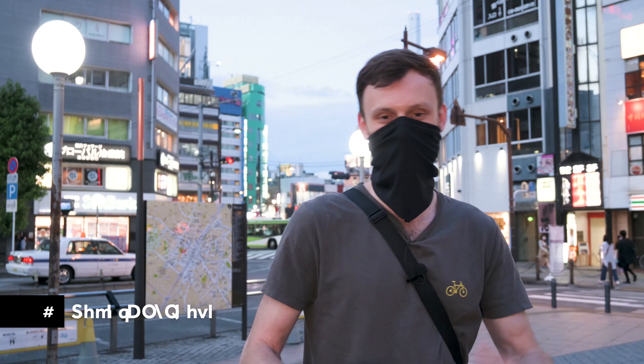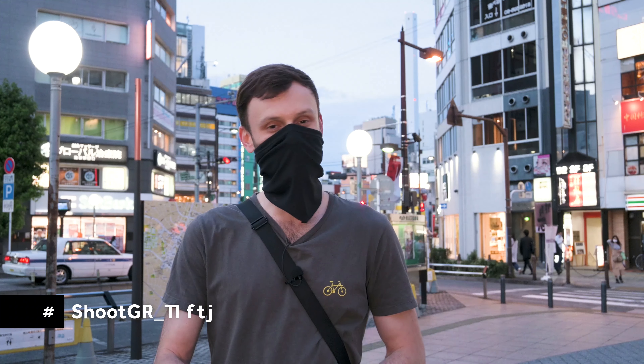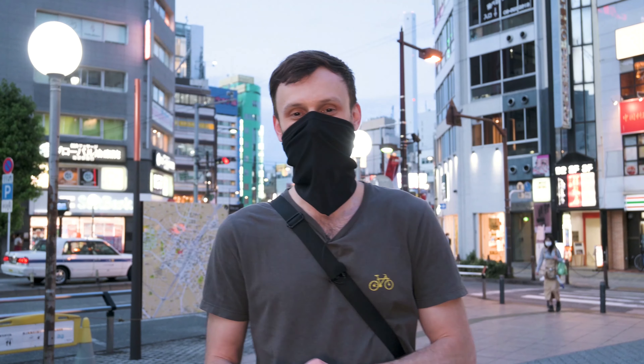Before that, I also want to announce that Ricoh has a new hashtag they're using all over the world — it's #shootgr_ and then your city name. For me it's #shootgr_Tokyo. The idea is when you post photos taken with your Ricoh, you might meet other photographers from your city, especially as the world starts to open up, and hopefully go out and meet some people.